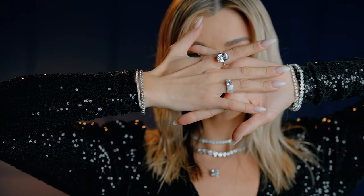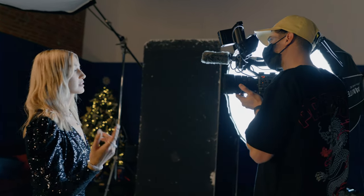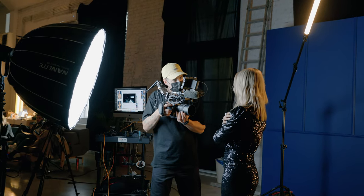Moving on to some beauty shots, which I really love how they turned out. This is a very simple lighting setup — just the softbox and a top light that's a different color, which is a pavotube. And as you can see, that is all.